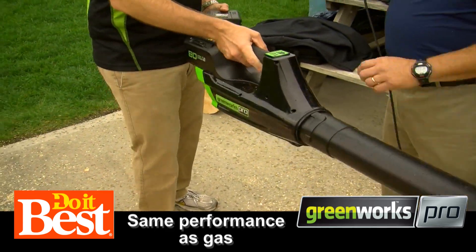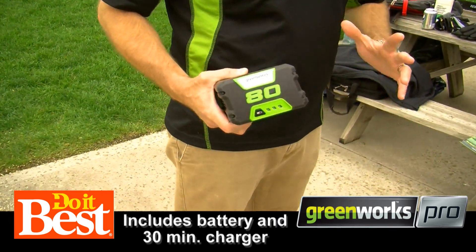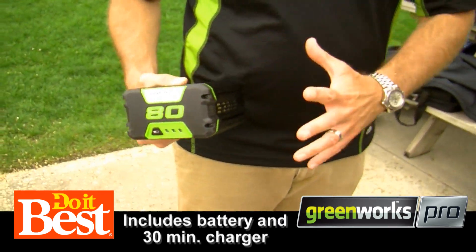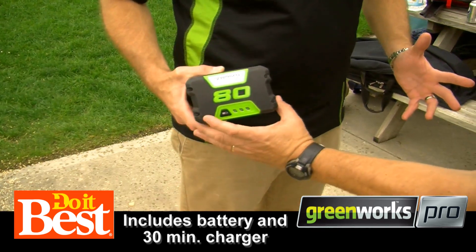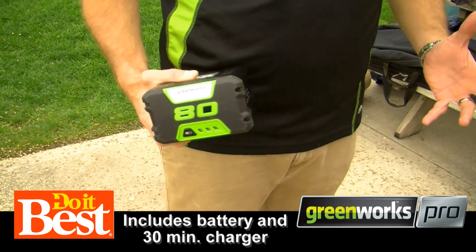Indeed. Tell us about the batteries themselves — that's got to be a key to this system. Each tool comes with a rapid charger that charges the tool in 30 minutes. And each tool is designed to run longer than 30 minutes. So basically if you have two batteries, you have infinite run time.